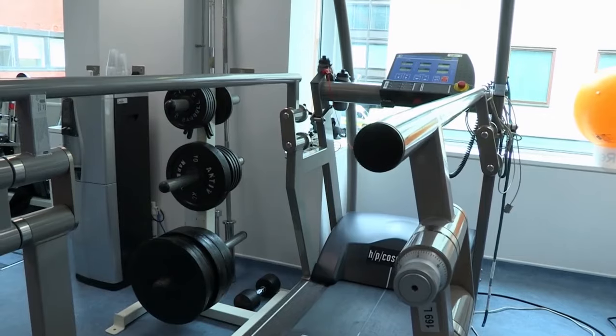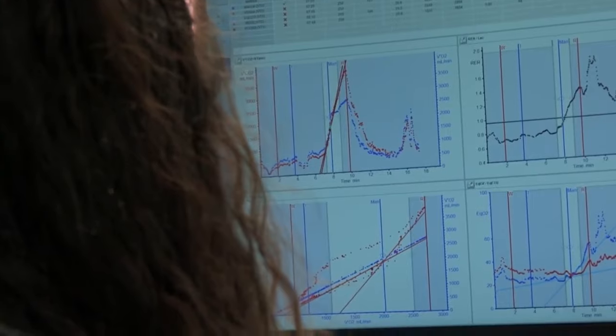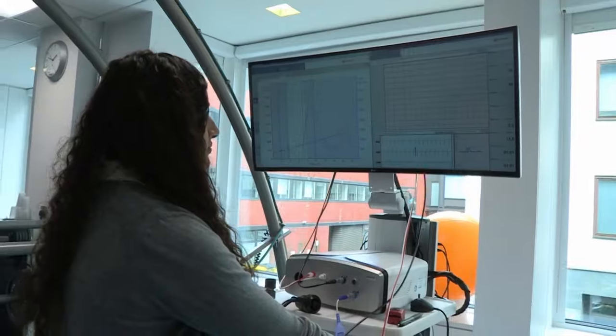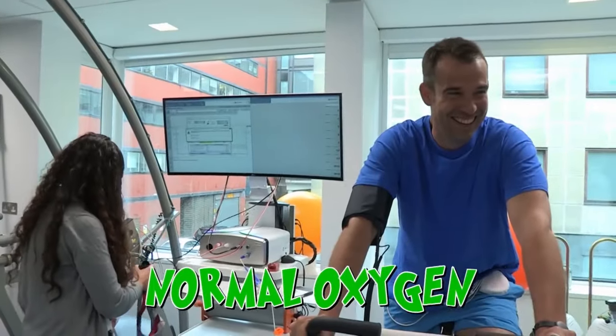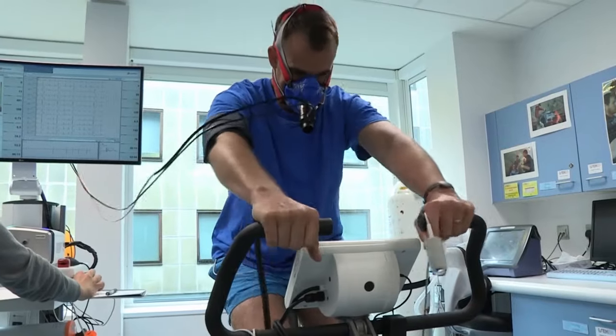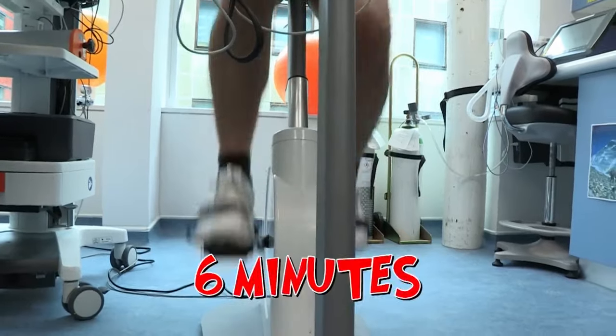Because it's so hard to do science on severely ill patients, the team use themselves in experiments, as well as some select volunteers. This facility has special equipment which allows them to recreate low oxygen levels normally found at high altitude. Today, Chris is taking part in an experiment to see how his body copes. For the first part of the test, he's in a room with normal levels of oxygen, fitted with monitors so Dr. Denny can see how his body copes when exercising. He's going to cycle as hard as he can for six minutes.